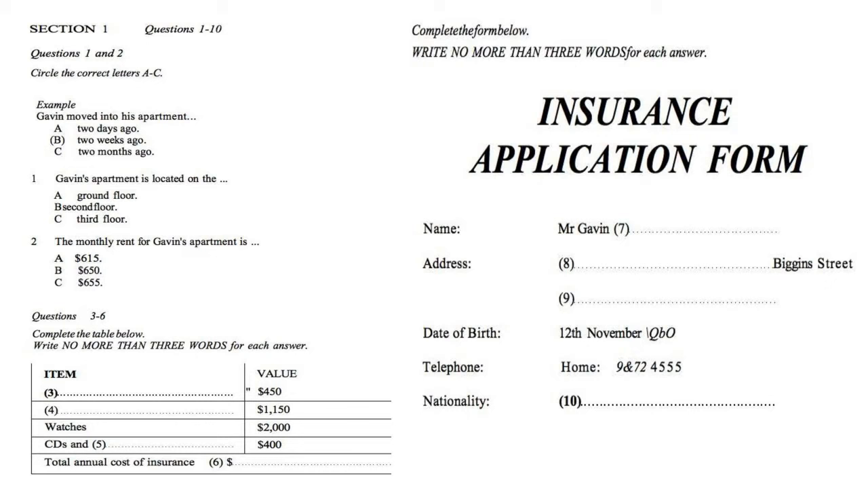Have you got a television? Yes, but it's very old and not worth much. Okay. Is there anything else you want to insure? Yes. I've got a couple of watches and my CDs and books. How much do you think they're worth? The watches are worth $1,000. For both of them? No, each one. And all together, the CDs and books cost me about $400. Okay. So the value of everything you want to insure is $4,000.